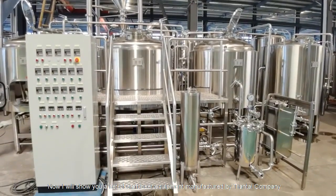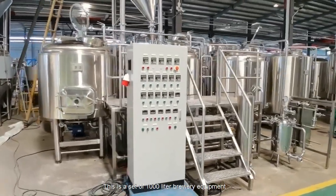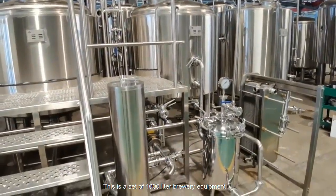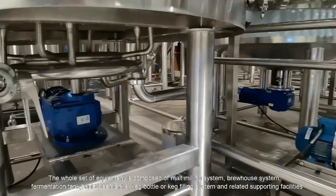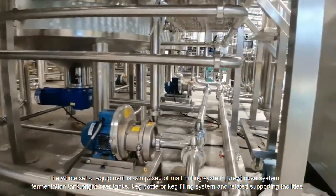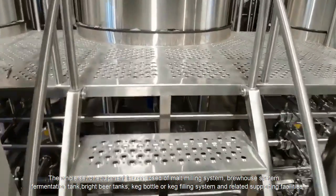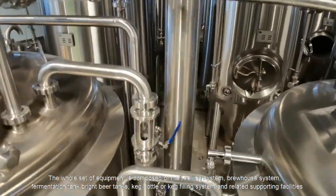Now I will show you a set of craft beer equipment manufactured by Tiantai Company. This is a set of 1,000-liter brewery equipment. The whole set of equipment is composed of a malt milling system, brew house system, fermentation tank, bright beer tanks, and a keg bottle or keg filling system and related supporting facilities.